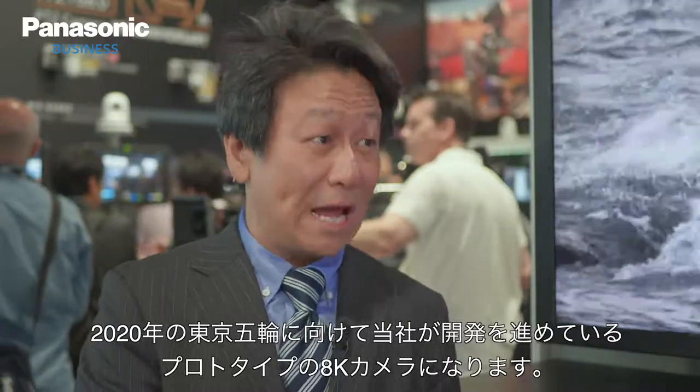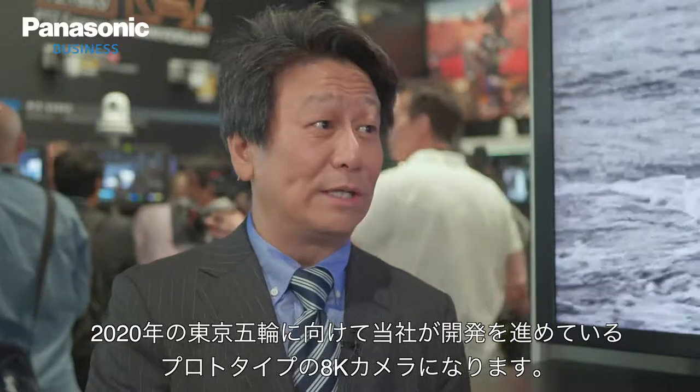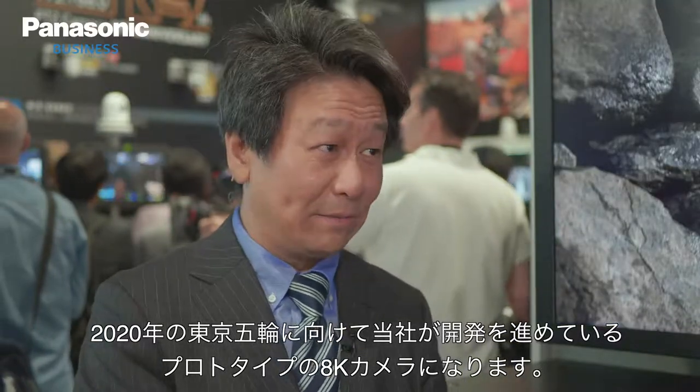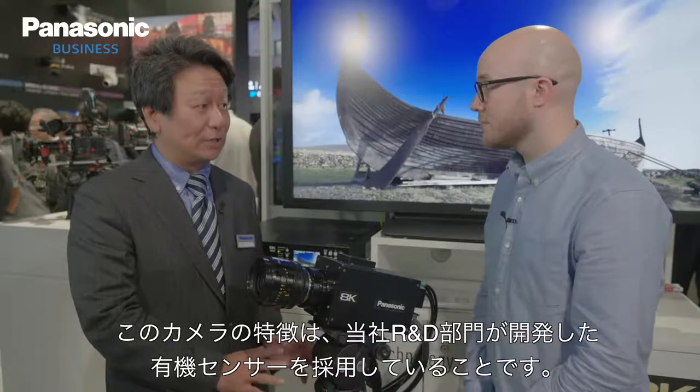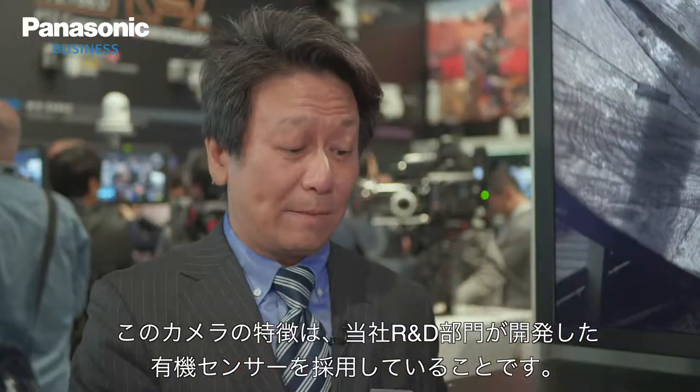This is an 8K prototype camera that we are developing toward the Tokyo 2020 Olympic Games. The unique thing about this camera is that we are using an organic sensor. This is a Panasonic R&D technology.